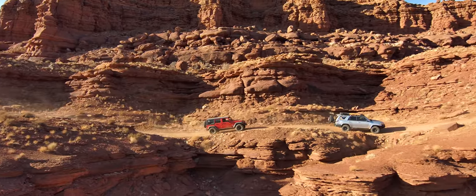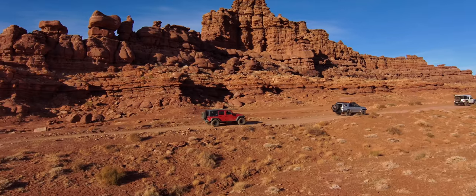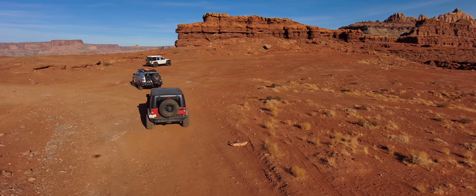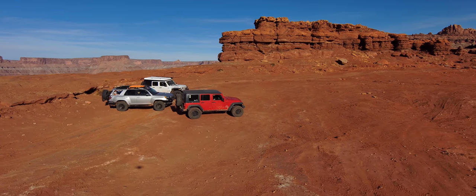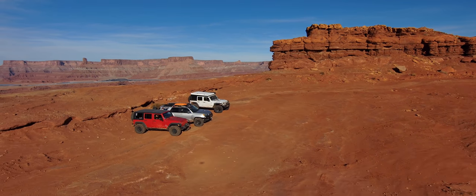Hurrah Pass could be a destination in itself. Take your time through this section — the views are just really amazing. Be sure to keep an eye out for hoodoos and spires on the way up. When you get to the top of the pass, be sure to stop, take in all the views, and create a memory that will last a lifetime.